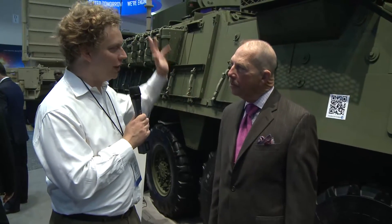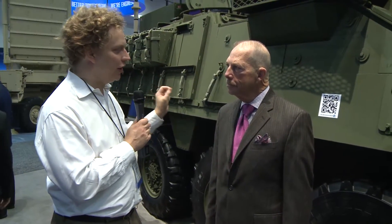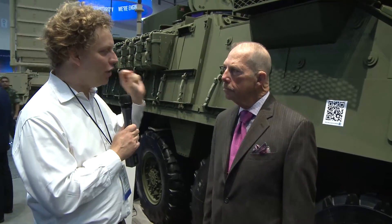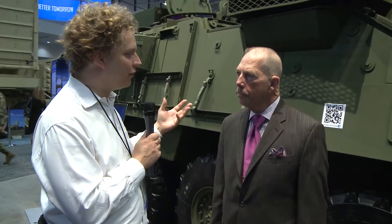Well, Mike, we've talked to the Boeing folks about the laser they put on here. You guys build the vehicle, and there are a lot of these vehicles in service. So, A, how do you fit a laser in here, and B, what are the other upgrades you're planning and inventing for the Stryker fleet?